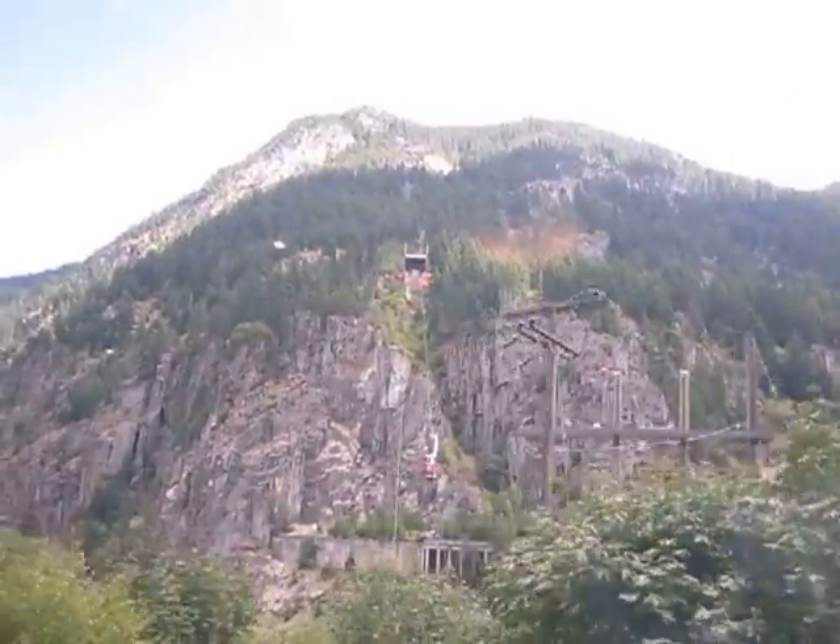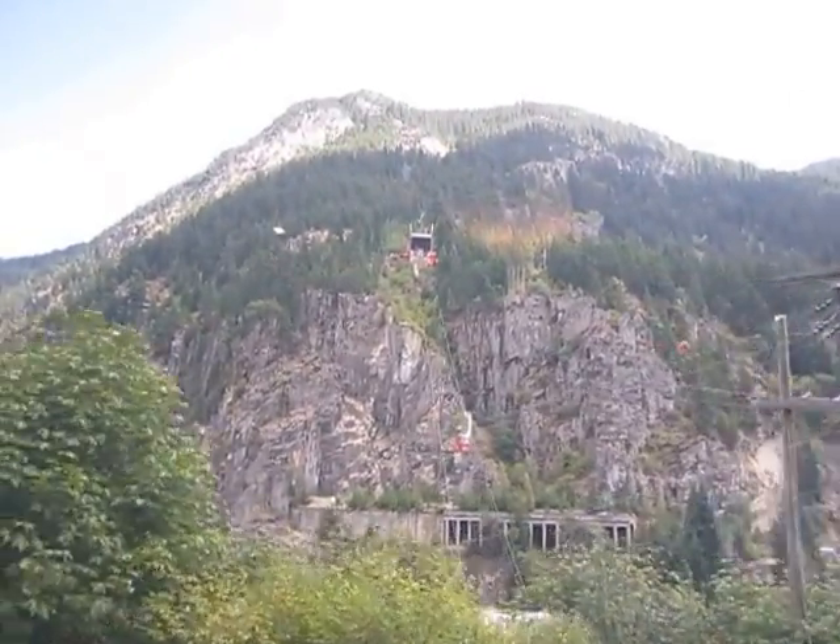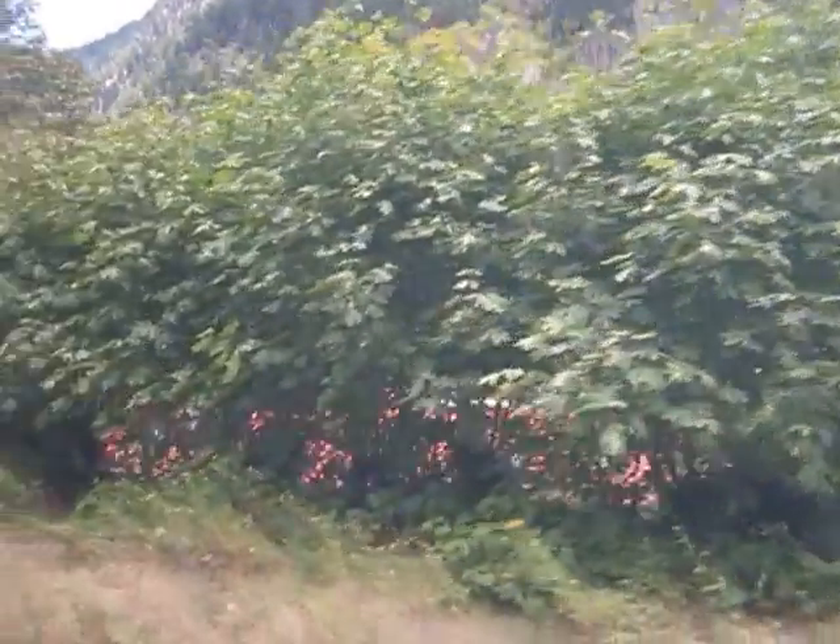This is where the gondola starts, way up top on the right hand side — you can see the gondola entering. It's the only gondola where you actually start from the top and come down. Most gondolas obviously start at the bottom and go up and then come back down. It's the only one in the world that starts up and takes you down.